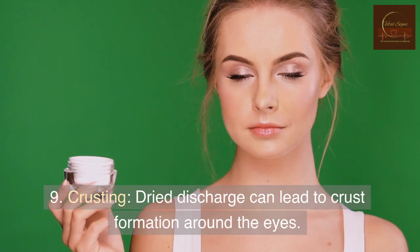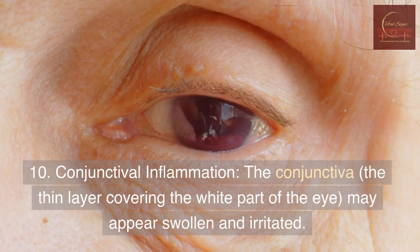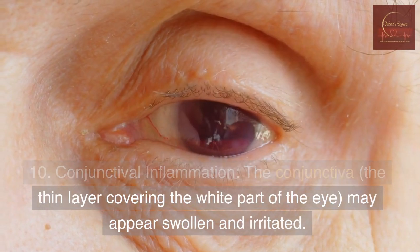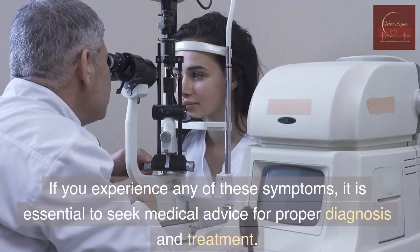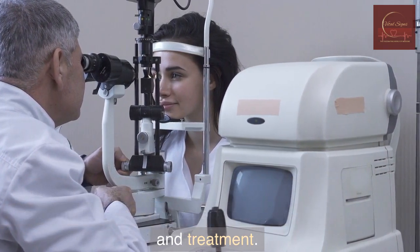9. Crusting — dried discharge can lead to crust formation around the eyes. 10. Conjunctival inflammation — the conjunctiva, the thin layer covering the white part of the eye, may appear swollen and irritated. If you experience any of these symptoms, it is essential to seek medical advice for proper diagnosis and treatment.